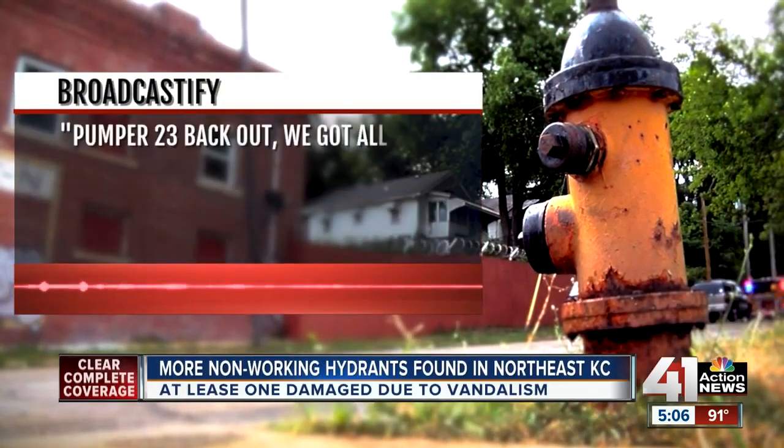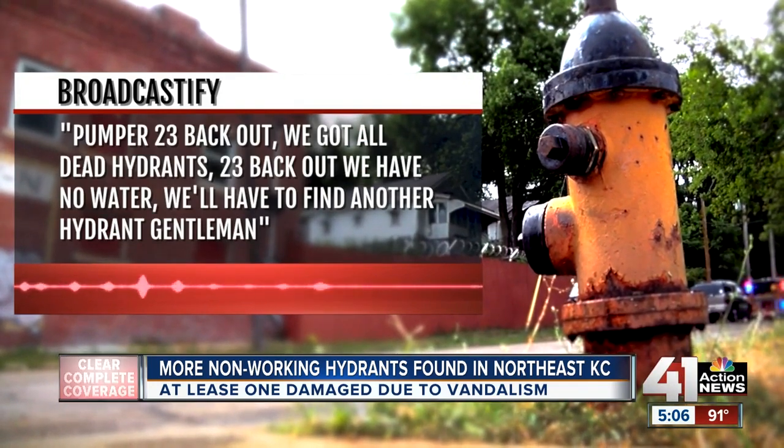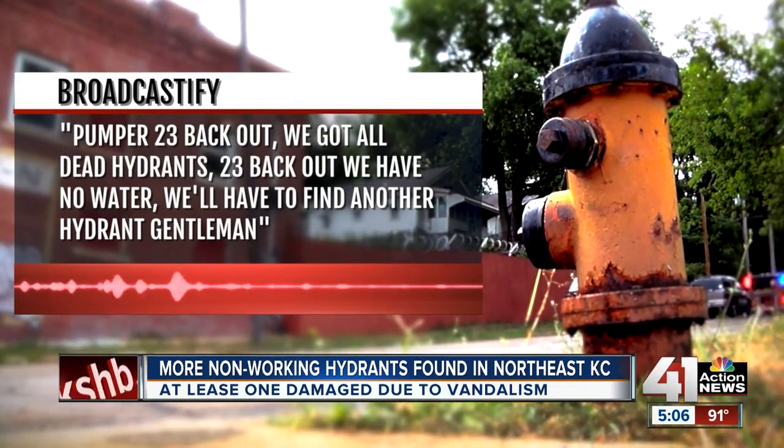A house fire in East Kansas City this morning, and yet again, fire crews had a tough time finding a working fire hydrant. Cover 23, back out. We got all dead hydrants. 23, back out. We have no water. We'll have to find another hydrant, gentlemen.